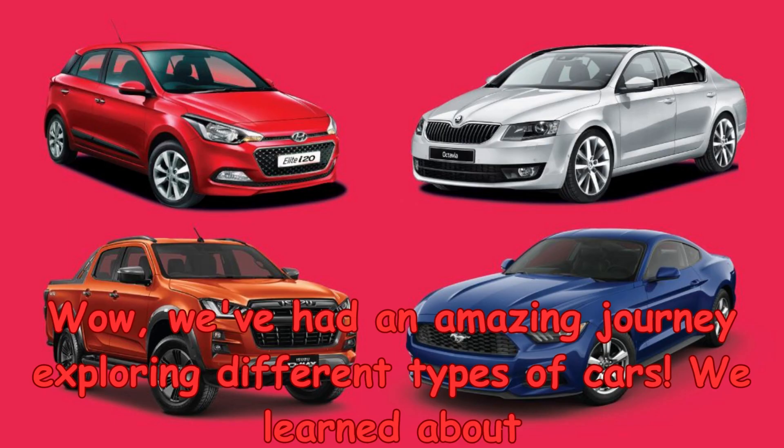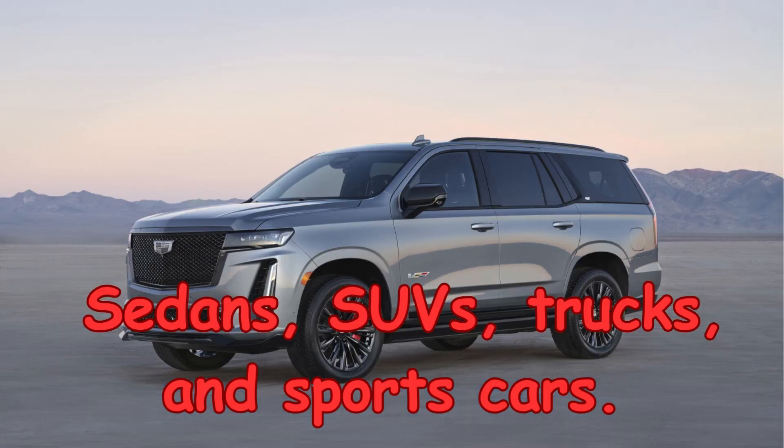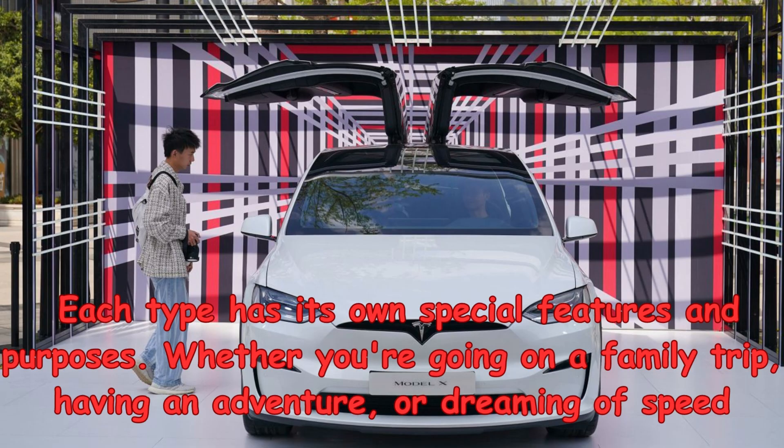Wow, we've had an amazing journey exploring different types of cars. We learned about sedans, SUVs, trucks, and sports cars. Each type has its own special features and purposes.